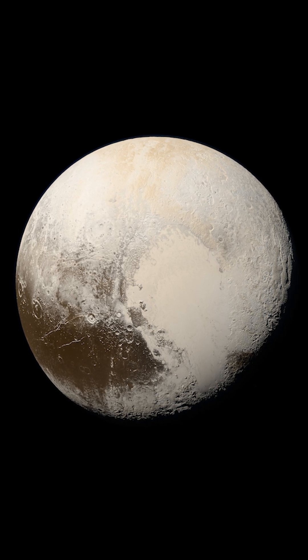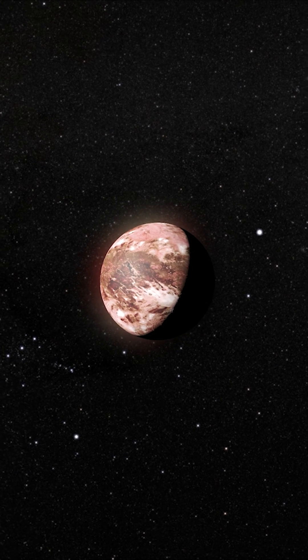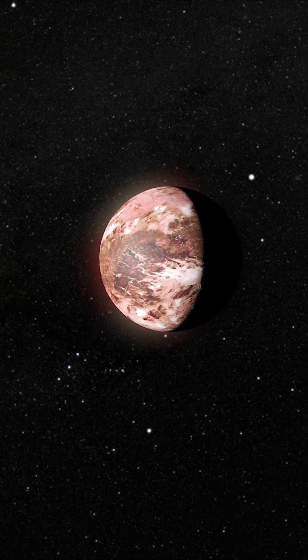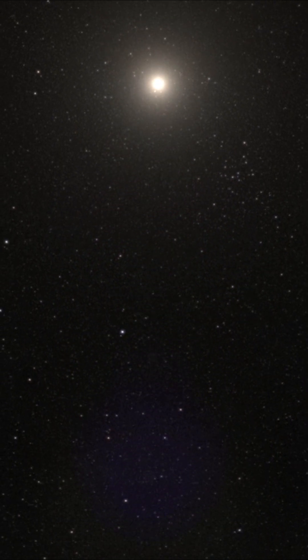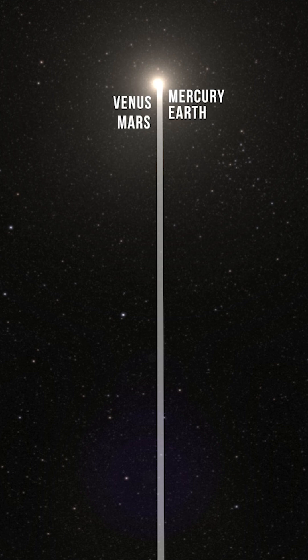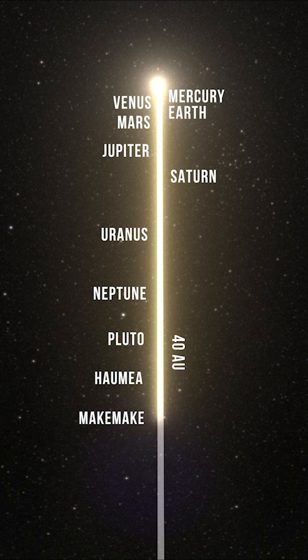Pluto is the brightest object in the Kuiper Belt visible from Earth, but the second brightest in this region is the mysterious red dwarf planet named Makemake. Like Haumea, Makemake has never been observed at close range due to its incredible distance from the sun — a journey that takes light 6 hours and 20 minutes to reach it.